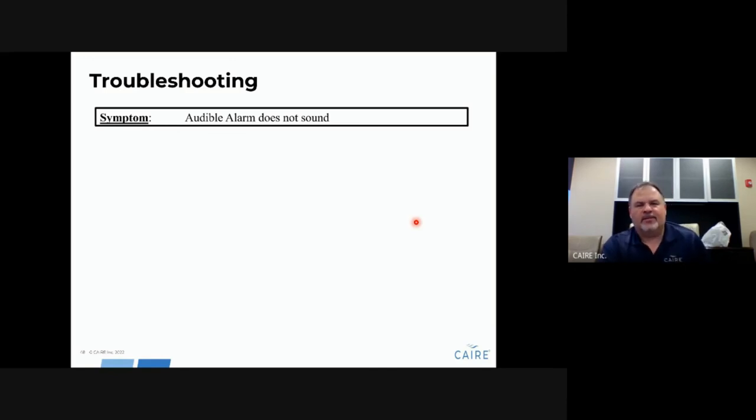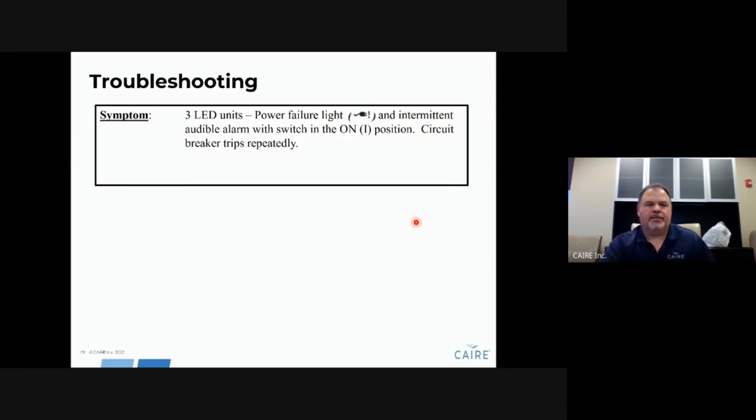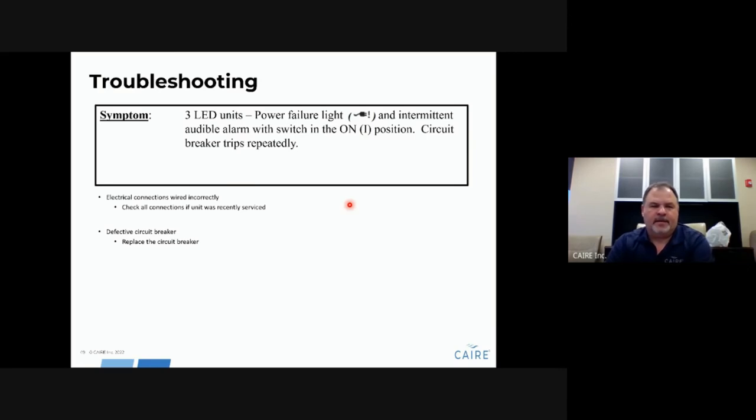If the audible alarm does not sound, check electrical connections, verify the on/off switch is functioning — it supplies power to the alarm — or the buzzer itself may be bad. If the power failure light comes on with an intermittent alarm and the breaker keeps tripping, check electrical connections, look for a defective circuit breaker and replace it as needed, or check the capacitor, compressor, or circuit board.